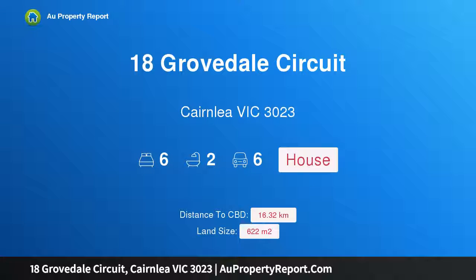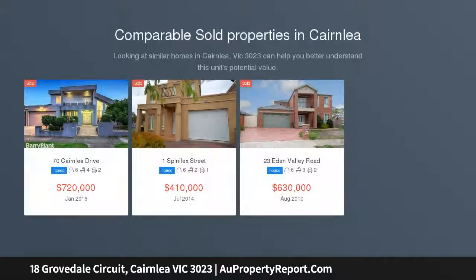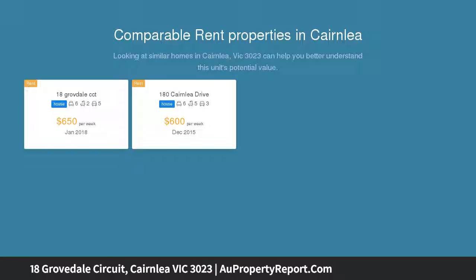Hi, I am glad to introduce 18 Grovedale Circuit, Cairnlea, Victoria 3023 — central location, huge family home. From the moment you step inside this beautiful 4255 square family residence, you will be surprised and delighted by the clever use of space and its flexible floor plan. This home has all the features a family could need.